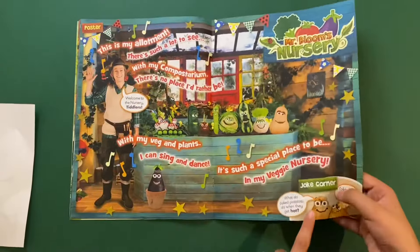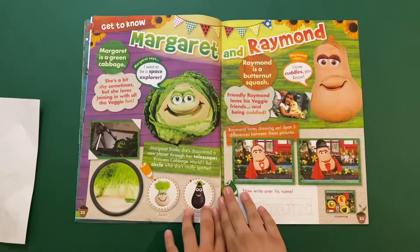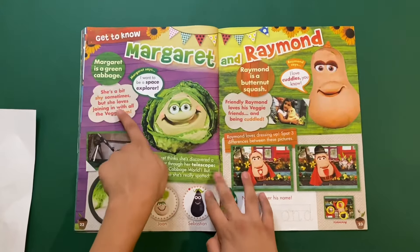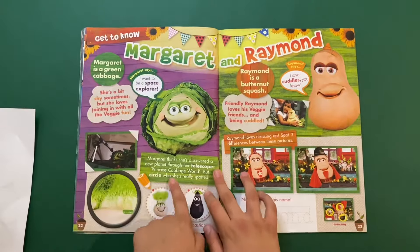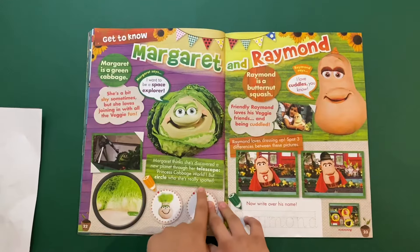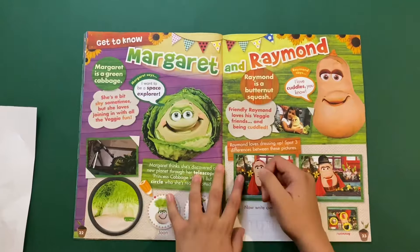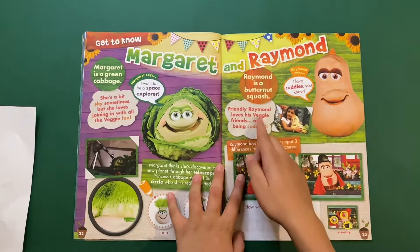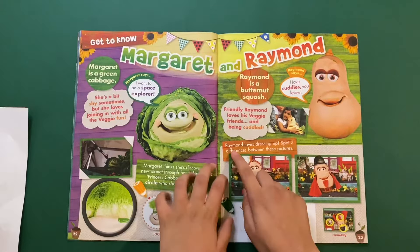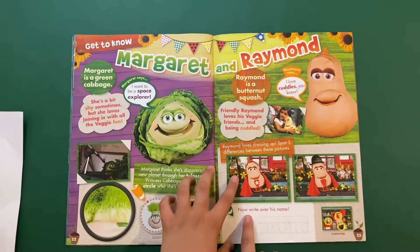Then we got 'Get to Know Margaret and Raymond.' Margaret is a green cabbage — she's a bit shy sometimes but loves to join in with all the veggie fun. Then there's Raymond — Raymond is a butternut squash. Friendly Raymond loves his veggie friends and being cuddled. Raymond loves dressing up — spot five differences between these pictures and write his name.